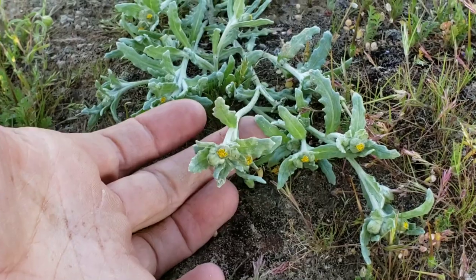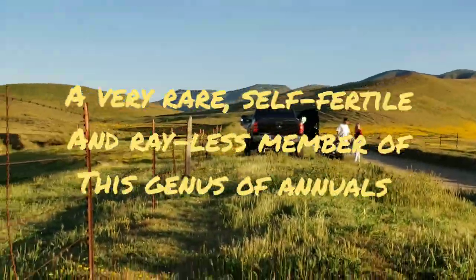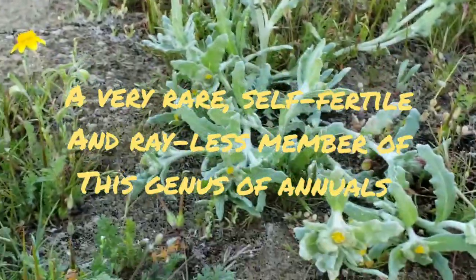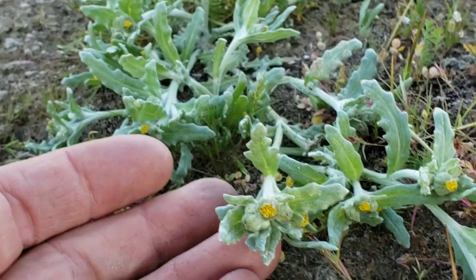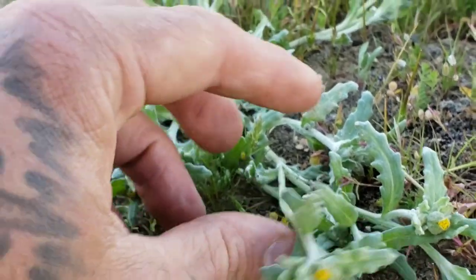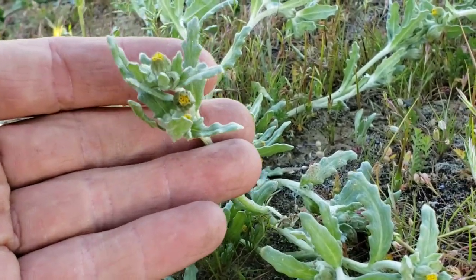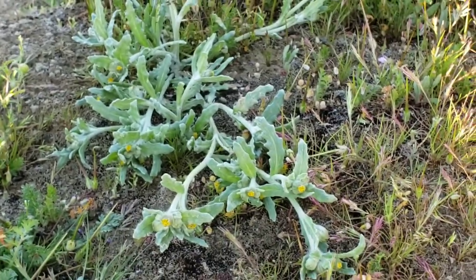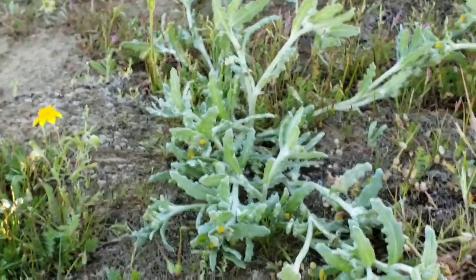So these dainty bastards are federally listed endangered species — this is Monolopia congdoniae. There's a couple growing right where this meathead parked his truck, which is kind of hilarious. Monolopia congdoniae looks nothing like other species in the genus Monolopia. It's just a dainty annual aster that only occurs in the San Joaquin Valley — I believe only on the west side, west of Fresno.